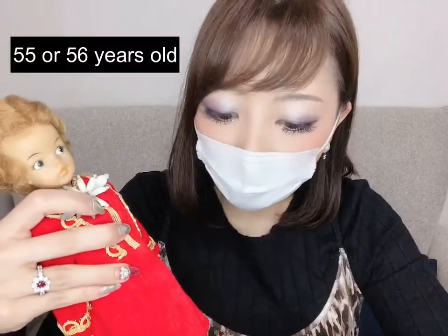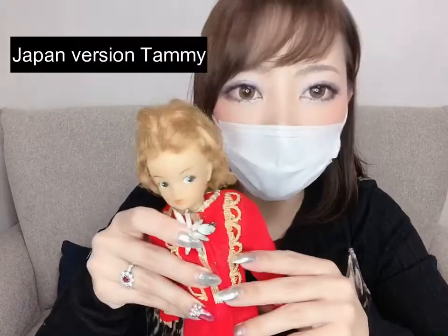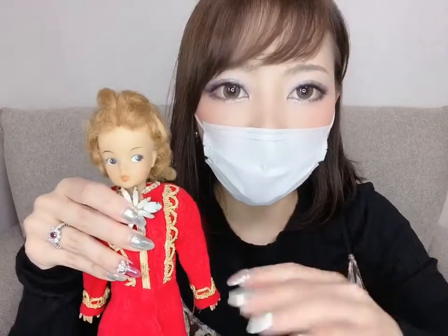I believe she is 55 or 56 years old, so from 1964 or 1965. But this one is the Japan version. The Japan version Tammy has a wider face. And if you look at the body, the back side is marked 'Made in Japan,' so you can tell.